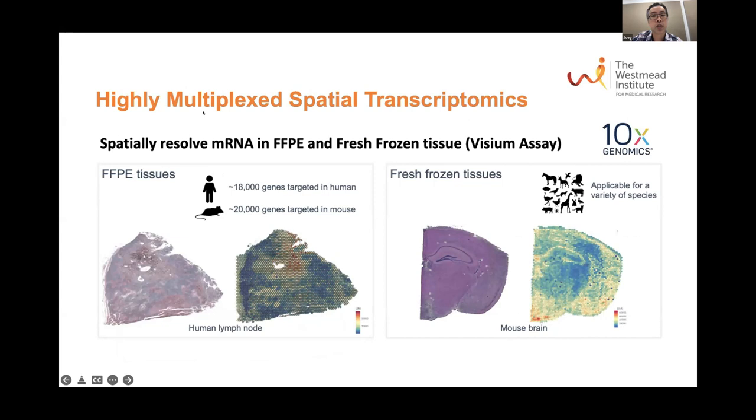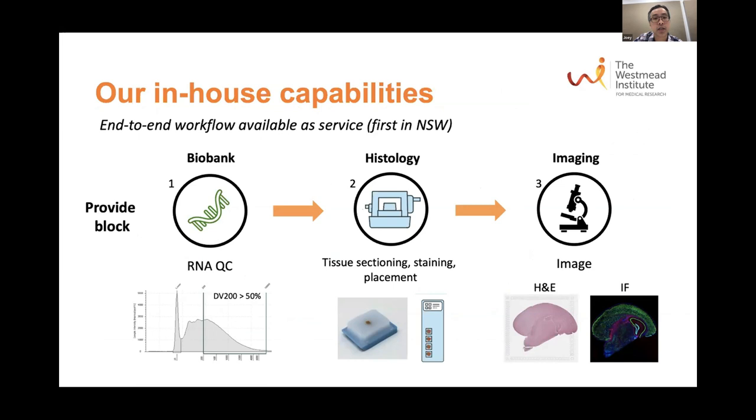The last thing I'll briefly touch on is this highly multiplexed spatial transcriptomic assay called the Visium assay, available through 10x Genomics. It allows you to spatially resolve mRNA expression in FFPE and fresh frozen tissue. For the FFPE assay, we can analyze the whole transcriptome using a panel of probes targeting 18,000 human genes or 20,000 mouse genes. For fresh frozen tissue, the assay is applicable for a wide range of species. This is the first such service in New South Wales, as I've been told by 10x.